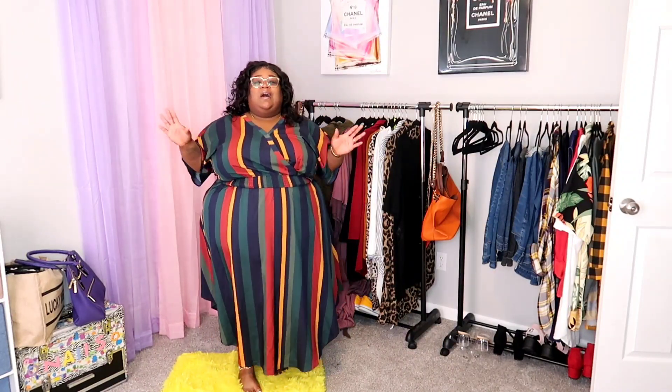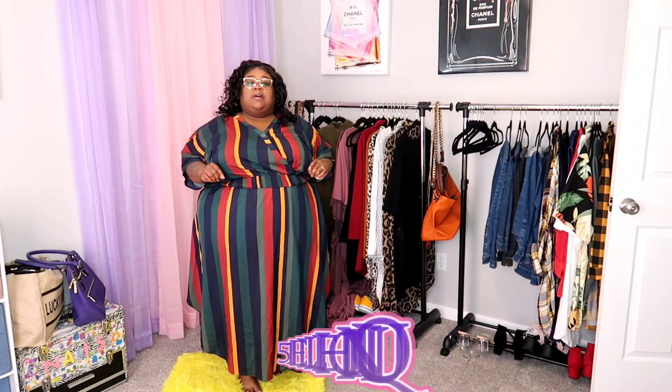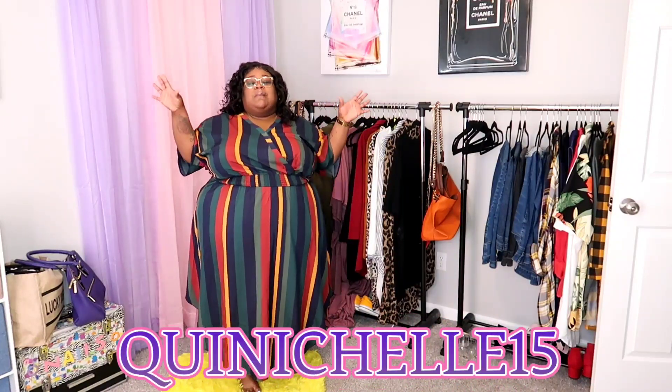I will have my discount code on the screen and in the description box. The sizes and prices will also be on the screen, and the links and everything will be in the description box. So let's go ahead and start this try-on haul.